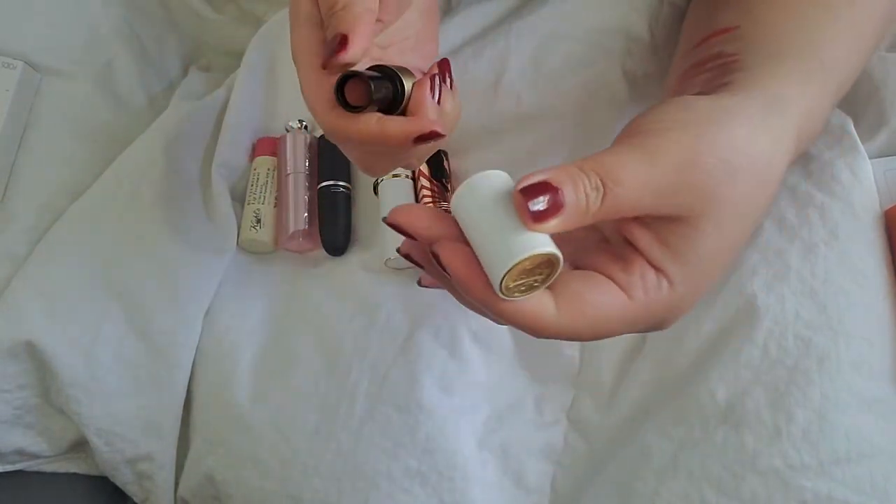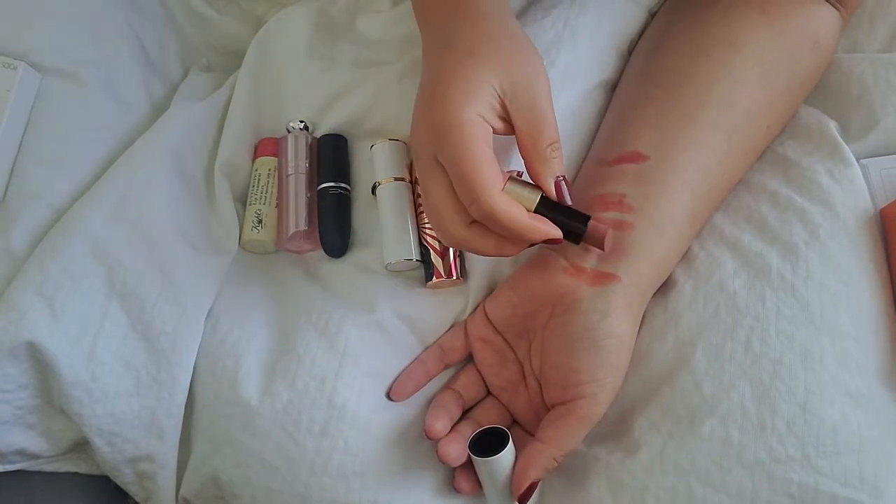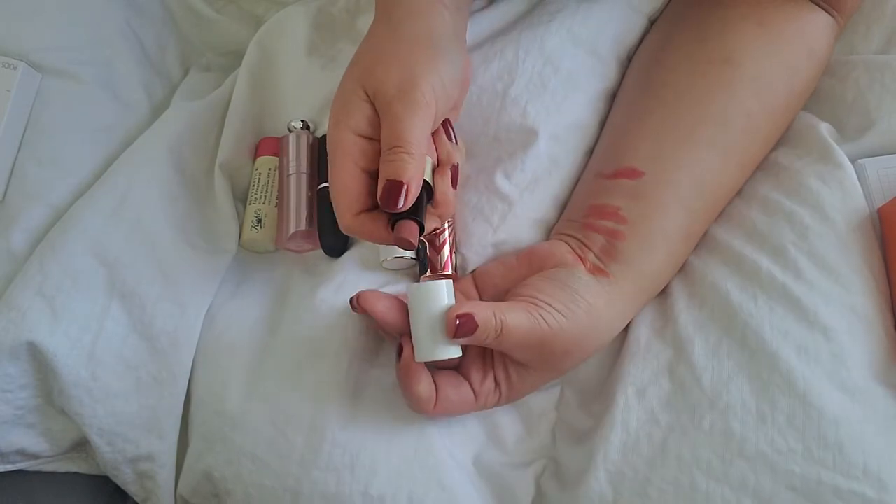But this is just so velvety and beautiful. I haven't used it on my lips just yet, but I'm so excited to try it out.